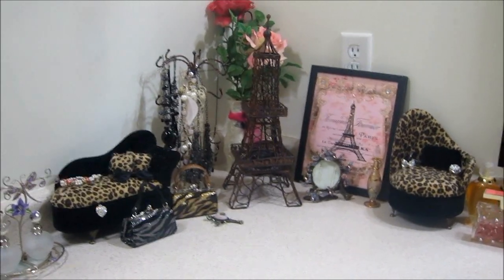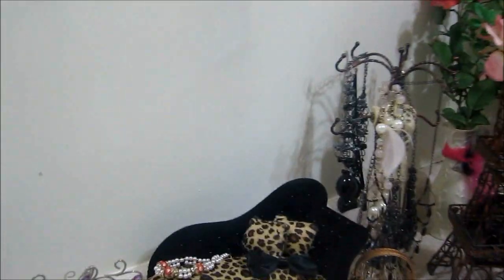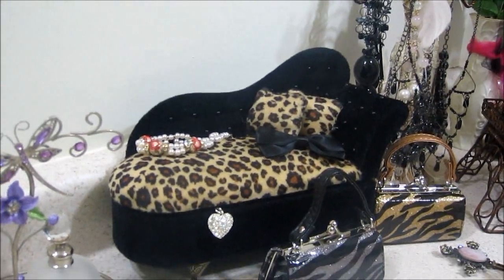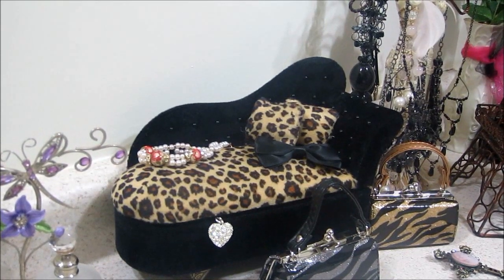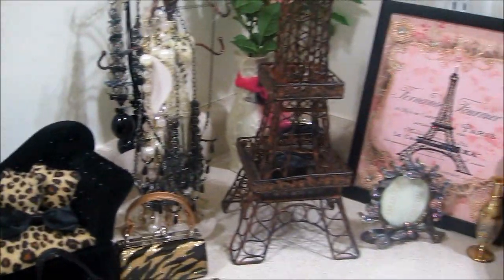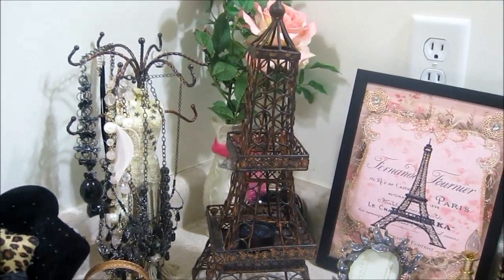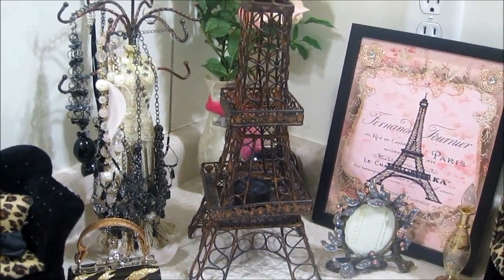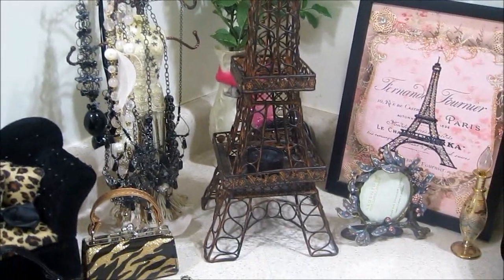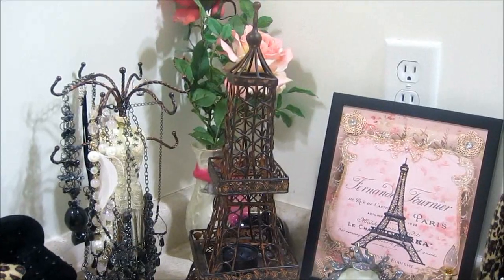I got a few new items in here from my BFF. I got this cute chair — it's a jewelry box. I love it. And I have this candle holder, it's a tea light holder, and it's actually pretty tall. I would say maybe 18 inches tall, it's an Eiffel Tower shape. I just love it. I have a little tea light in there.